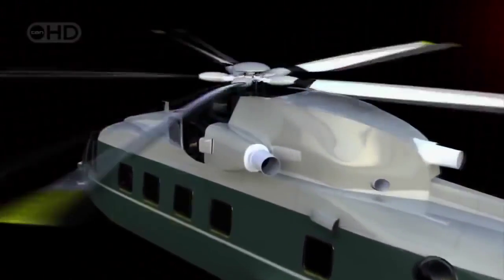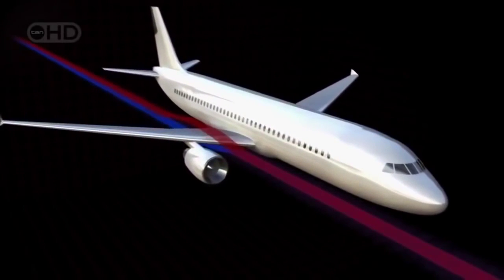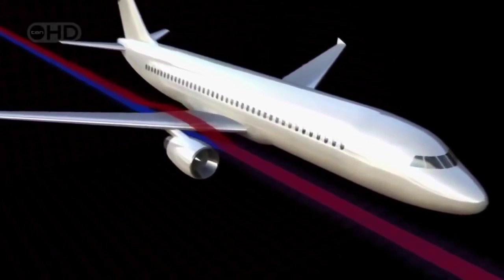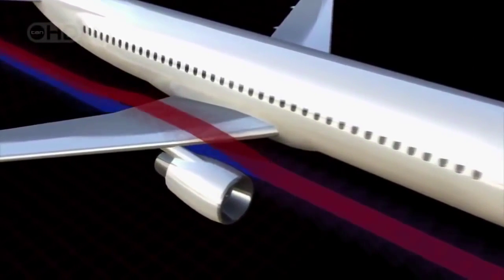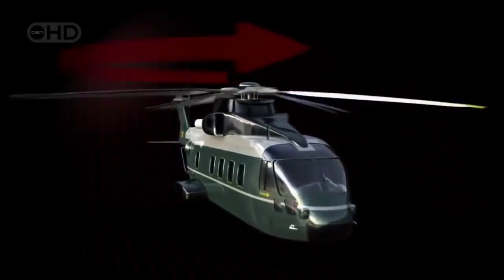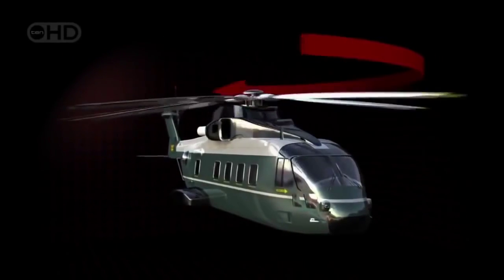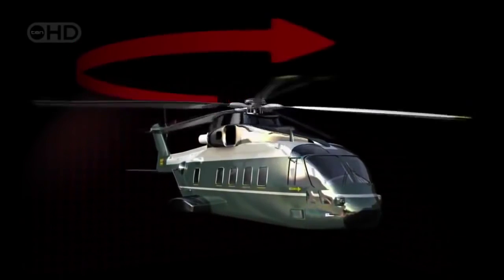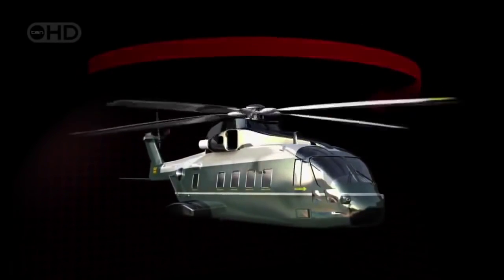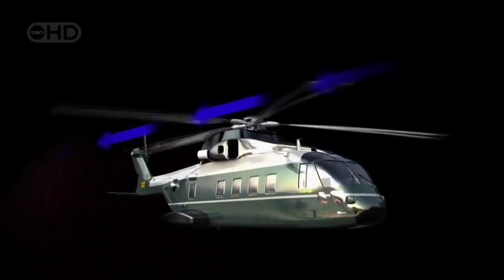The first component in the helicopter's rule of three is its main rotor. Fixed-wing aircraft fly because of the way air naturally flows over their wings as the plane moves forward — they are literally pulled through the air. A helicopter's rotors act like spinning wings; as air moves through them, the rotors lift it up, tugging the bird into the sky. The main rotor doesn't just lift the helicopter — it also propels it forward by driving air backward.